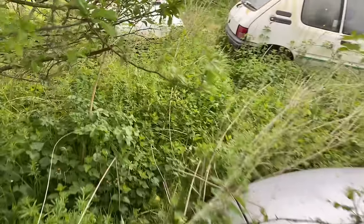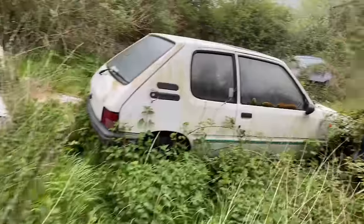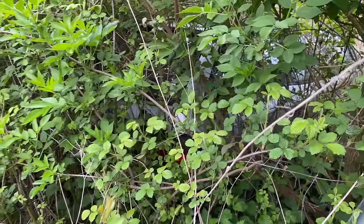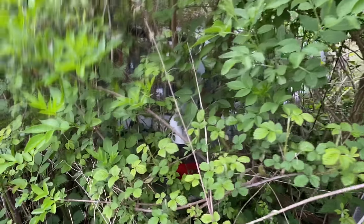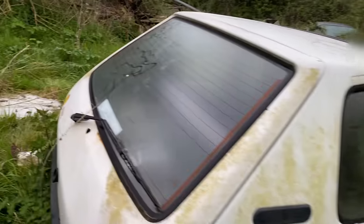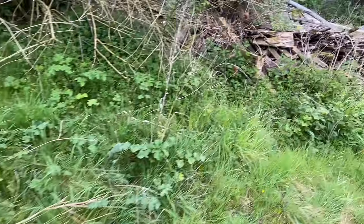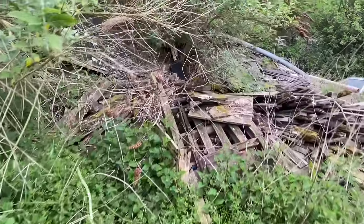I've got a little Metro there, look. Peugeot 205. I've got another Saab - you can barely see that - and look at this. I think that's a Citroen, a Citroen estate. There is literally cars everywhere. I think there's even cars buried under some of that.